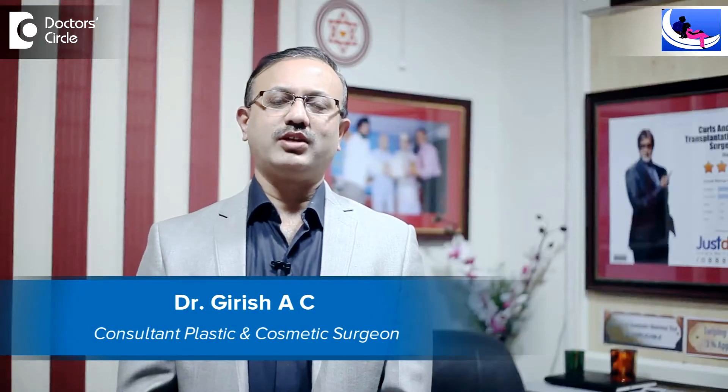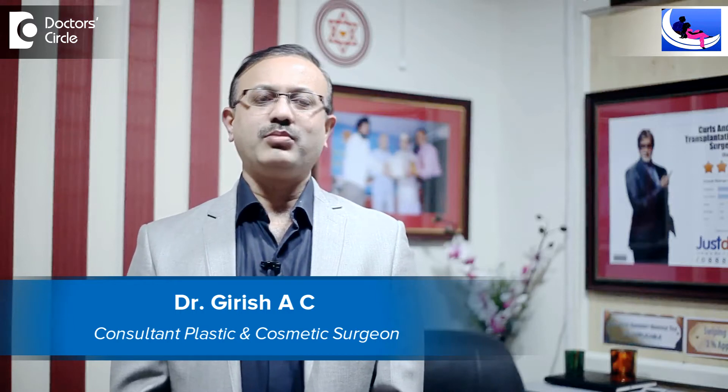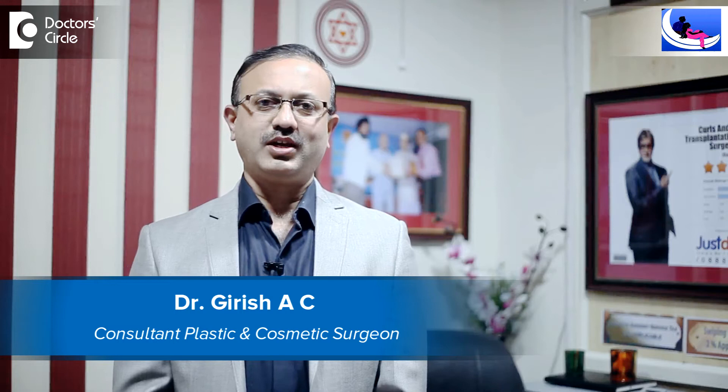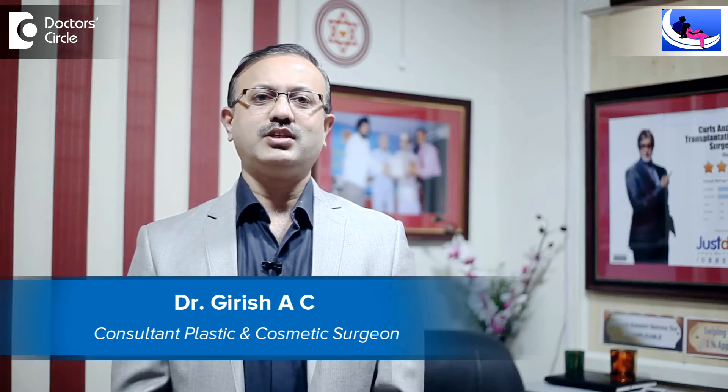Hi, this is Dr. Girish, Consultant Plastic and Cosmetic Surgeon. I am heading Curls and Curves, Hair Transplantation and Cosmetic Surgery Centre, Rajajinagar, Bangalore.